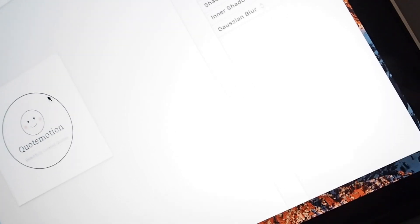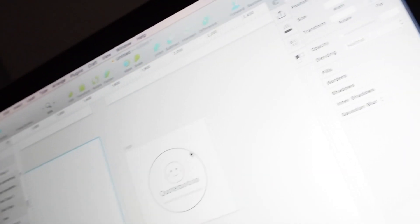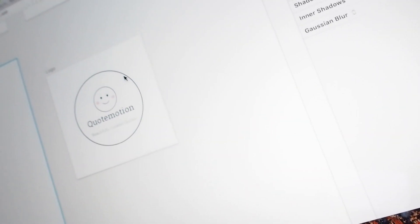I spent the last 30 minutes or so coming up with a logo for the product. This is what I came up with - a little emoji with a bounce around, 'Quote Motion,' and 'beautifully created quotes' underneath. It's a new illustration-type style I'm playing around with at the moment. Through doing this project, one thing I want to improve is my illustration and icon design and logo design - pushing myself to try something new in personal projects.